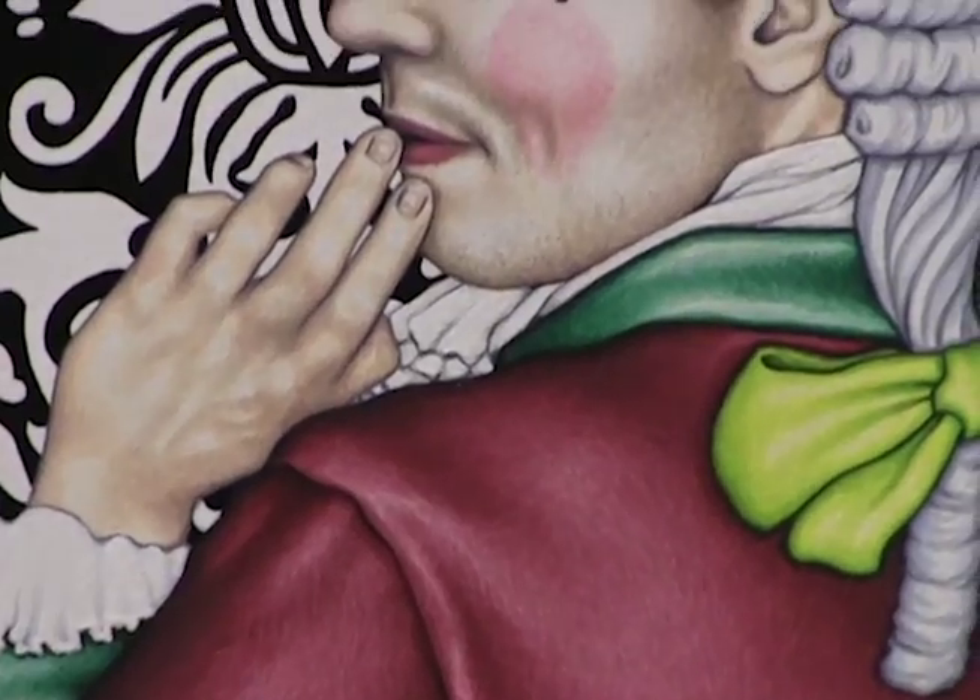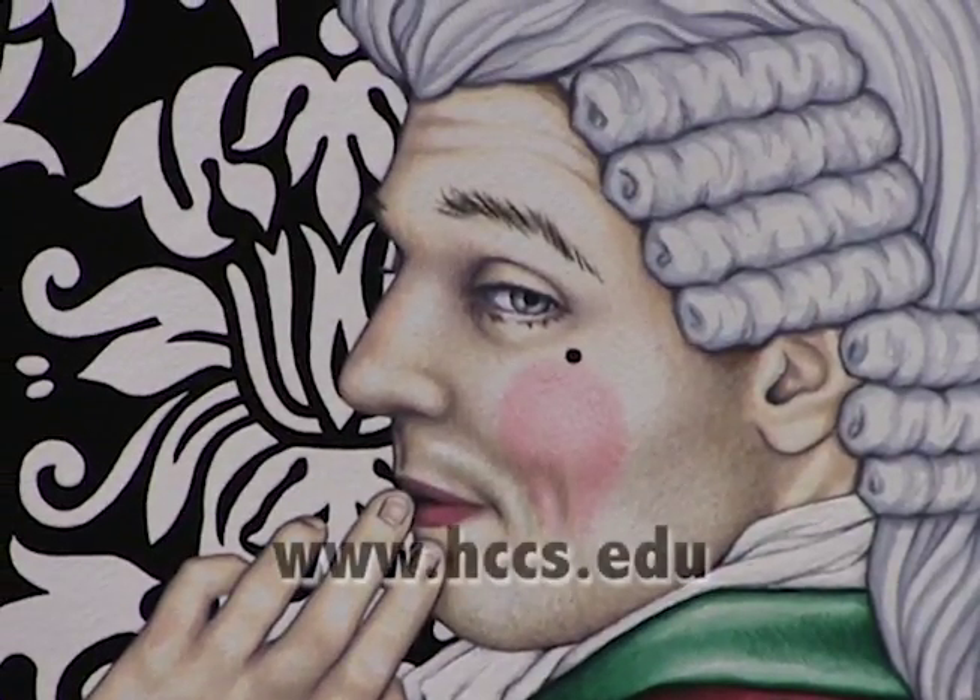For more information on events at Houston Community College visit www.hccs.edu. For HCC Beat, I'm Phil Logan.